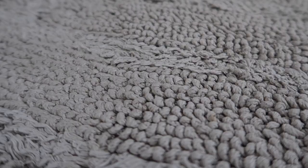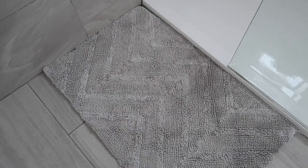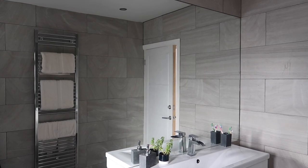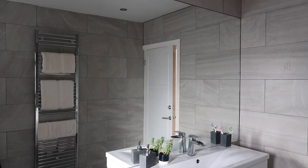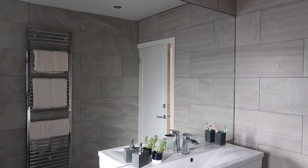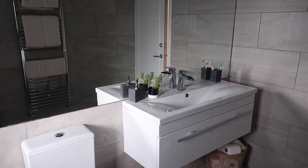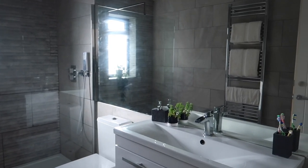The bath mat is from TK Maxx, but it is the only thing I would change in this room — I'd really like to find one that matches the towels, though it is really thick and soft. The mirror was from a local company called Cliftonville Glass. It had originally been designed to go from ceiling to sink, however when it arrived it wouldn't fit up the stairs, so we added tiles along the top so that the mirror could fit.